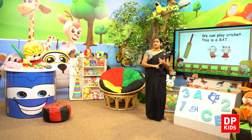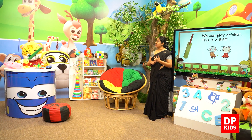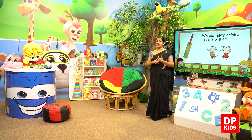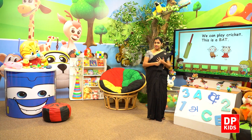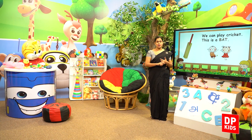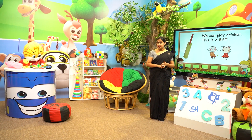This is a ball, and then it's a doll, a toy car, a teddy bear.